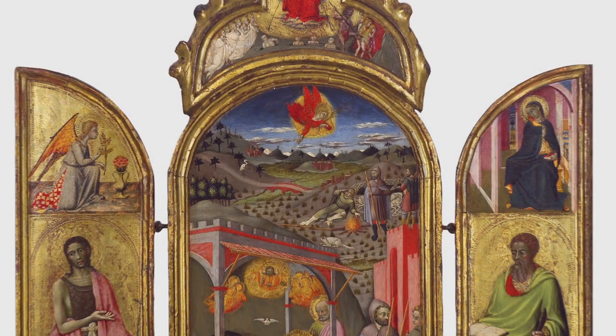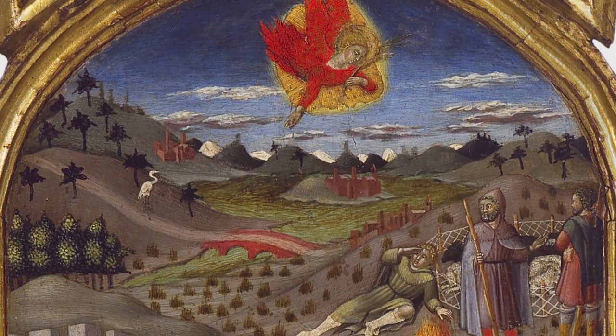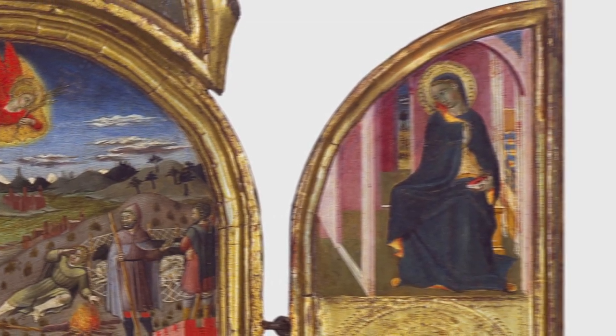Paintings by this artist, the anonymous Master of the Osservanza, are characterized by intricate landscapes, pure colors, and decorative details. They tend to reflect the lives of the well-to-do and the nobles.